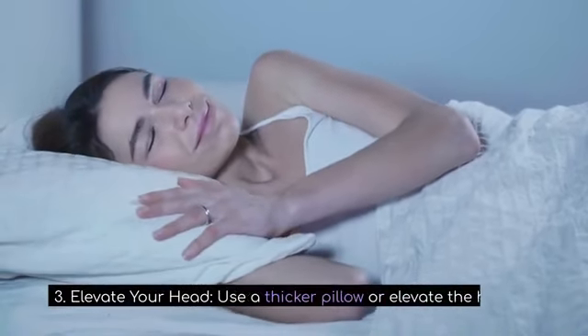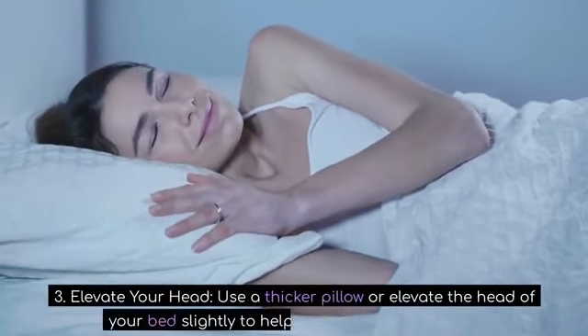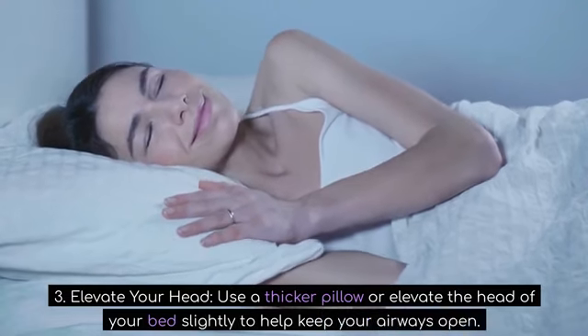3. Elevate your head. Use a thicker pillow or elevate the head of your bed slightly to help keep your airways open.